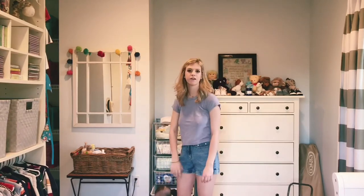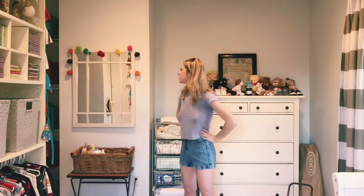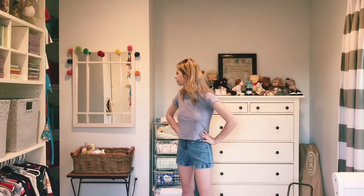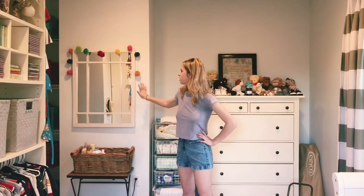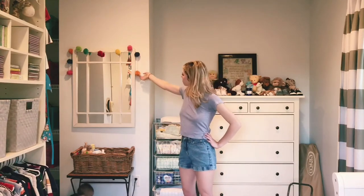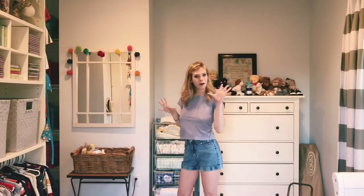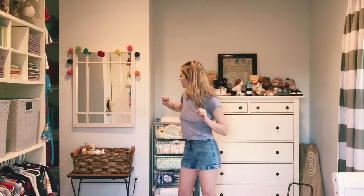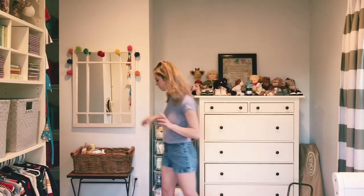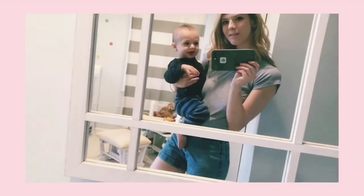This mirror over here used to be in our downstairs bathroom and then just wasn't being used for a while, but now it sits in Sebastian's room and it goes perfectly here. I've got this little pom-pom garland from Target — it adds that little pop of color that I love. I'm really pleased with this setup; it's nice to come in in the morning and say hello to the baby.